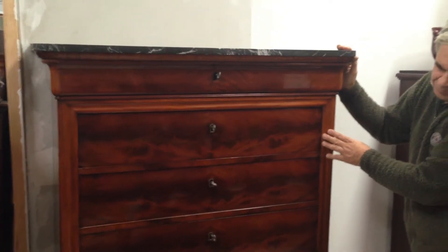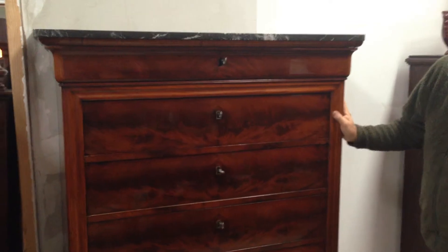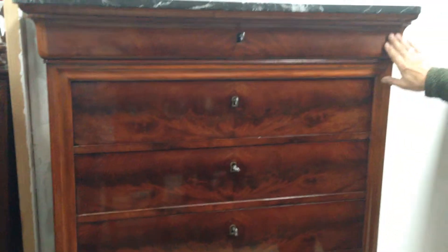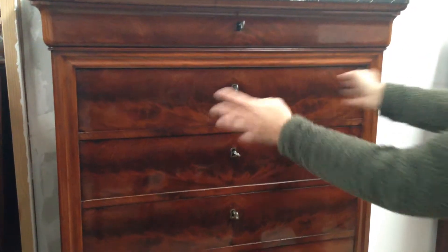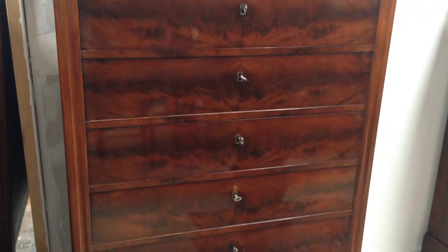This is Georgian, more than likely about 1830s, in an Empire style. Lovely, lovely flame mahogany and beautiful, beautiful presence. The flame mahogany is what we call bookmatched, so they've matched up the flames all the way down the front of the chest.